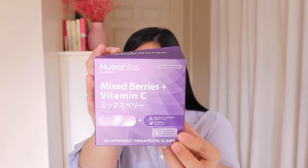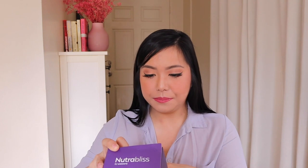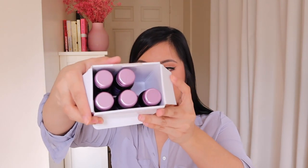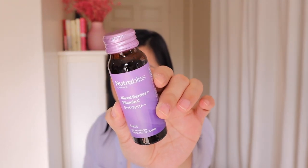The next one is another favorite of mine because it's also really delicious. This is what the box looks like. This one is Mixed Berries Plus Vitamin C. So it has mixed berries juice concentrate, rosehip extract, and Vitamin C. Per box, there are 6 bottles — some are already empty because I've been taking it for the past week. I'm actually scheduled to take one today. Look at that — the bottle is super cute, even the color.